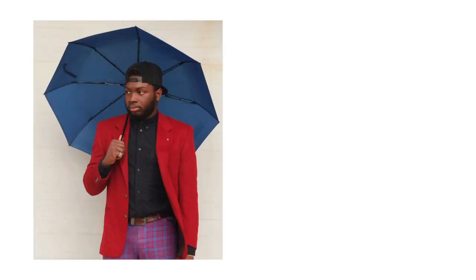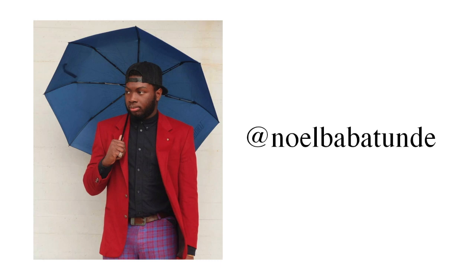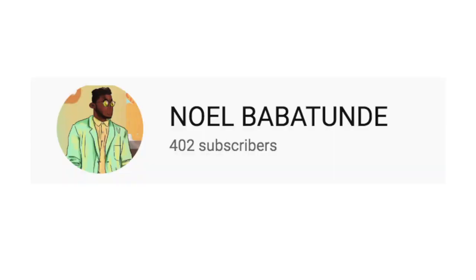Before we get too far into the video, I told my friend Noel that I'd give him a shout out to help him reach 400 subscribers. But I don't even need to do that anymore because he just hit 400 subscribers, so go check out his channel. Now let's finally get into the video.